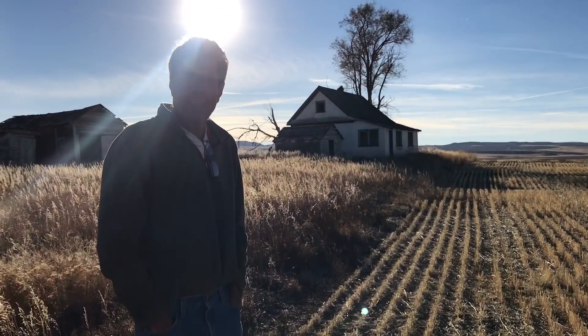All right, this is the first abandoned house I've explored with my dad. Say hi to the folks. Hi to the folks.